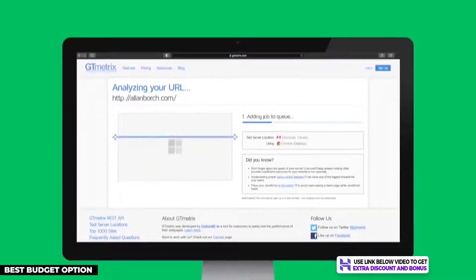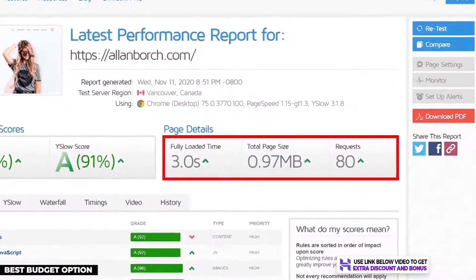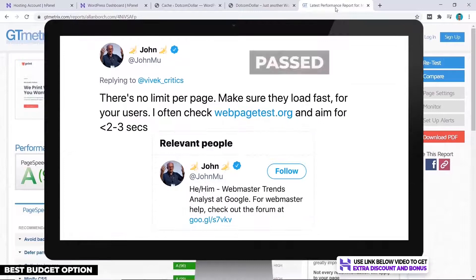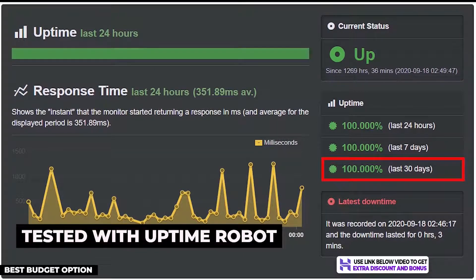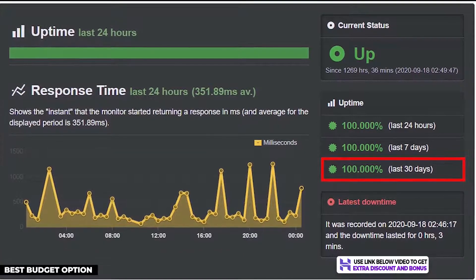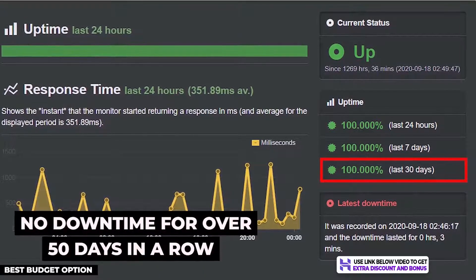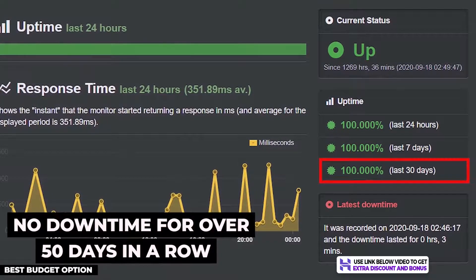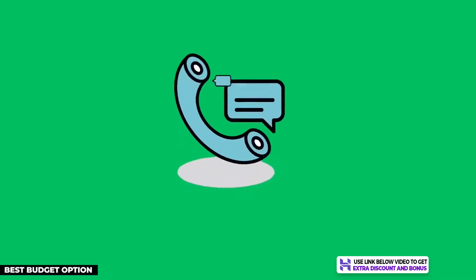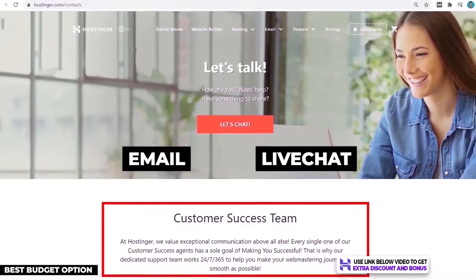I bought my own hosting plan from Hostinger to test their performance. For my speed test with GT Metrics, my site loaded in three seconds flat, which is okay and still passes Google's recommended site load speed. For the price you pay, I think it's really good. I also tested Hostinger's uptime with Uptime Robot and they produced 100% uptime over the 30-day period — in fact, they had no downtime for over 50 days in a row, which is an amazing streak.